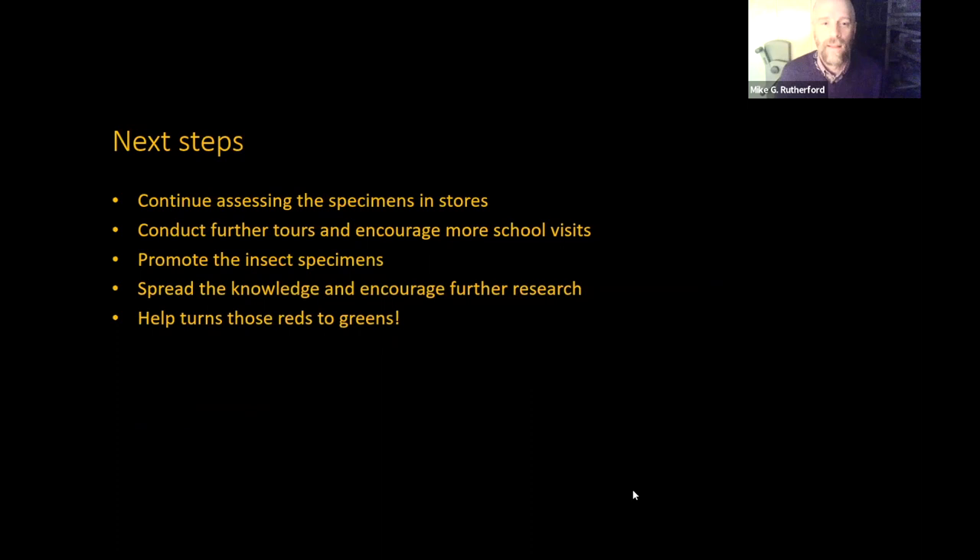Next steps locally in the museum: we're going to continue assessing the specimens we have, particularly in stores, and I'd like to know more about what we have at critically endangered level. I'll conduct further tours and encourage more school visits to spread the word. We've also got more work to do for the insect specimens — my fellow curator Jan Robinson, the entomology curator, has been focusing on those, and hopefully she'll give a talk about the insect side, which will also highlight more of the British conservation categories. Generally, we want to spread the knowledge and encourage further research using the specimens we have, ultimately with the end purpose of turning more of those red signs for critically endangered into greens for least concern.